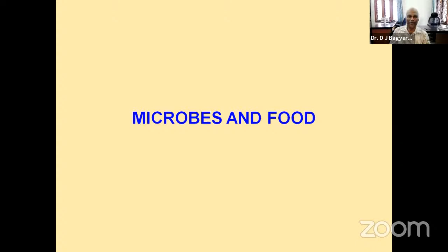Now let us change the topic and come to food — how microbes are useful in food. What do we have in the morning most of the time? Idli or dosa. The mother makes the batter and leaves it overnight. What happens during this overnight fermentation? Lactic acid bacteria develop. In idli, the most important organism is Leuconostoc mesenteroides, which gives us soft idli the next morning.